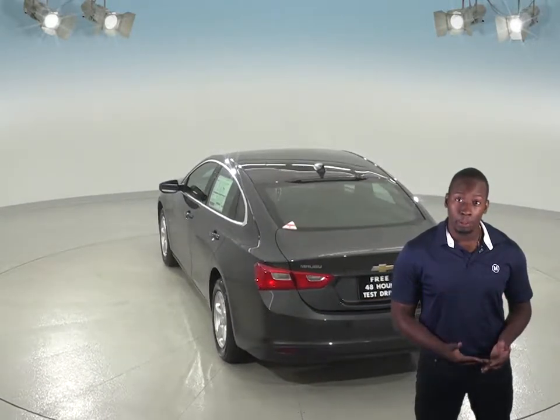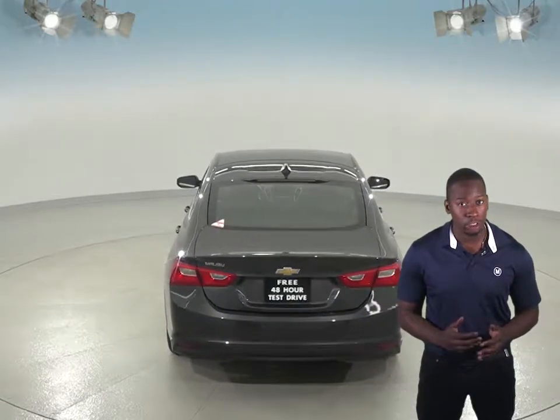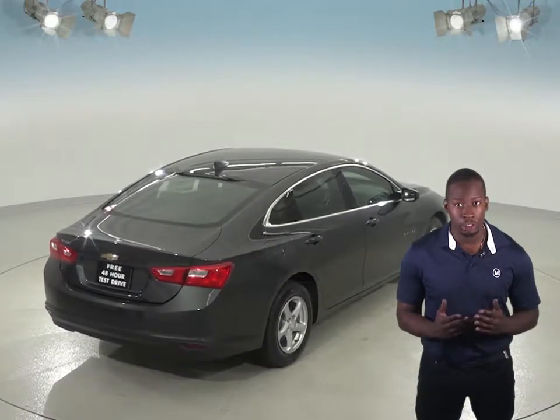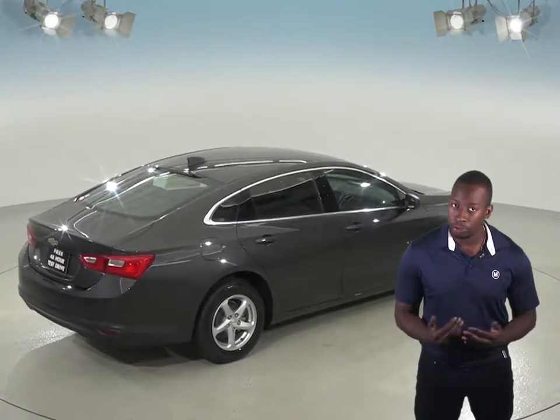When the Chevrolet Malibu Premier is put into reverse, both rearview mirrors tilt from their original position. This gives the driver a better view of the curb during parallel parking maneuvers. Shifting out of reverse puts the mirrors back into their original positions. The Ford Fusion mirrors do not automatically adjust for reversing.